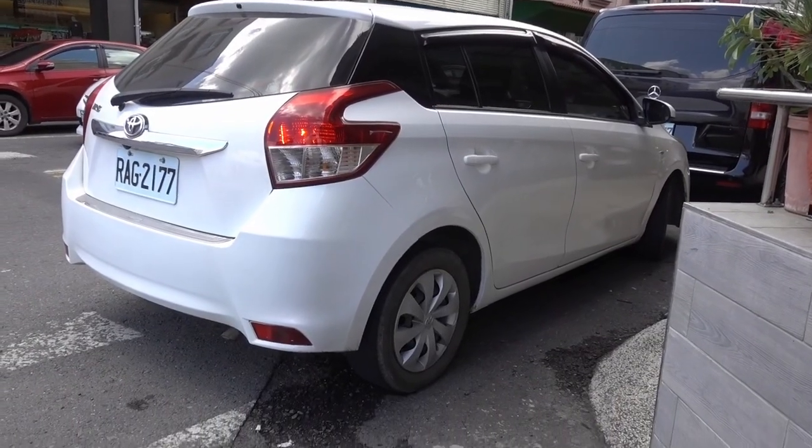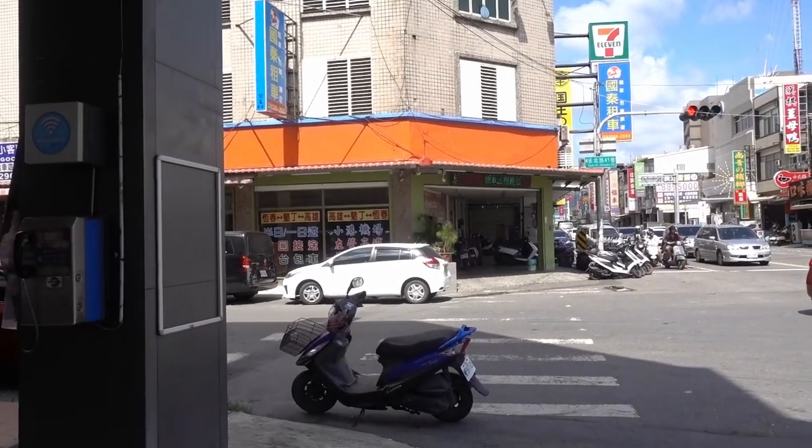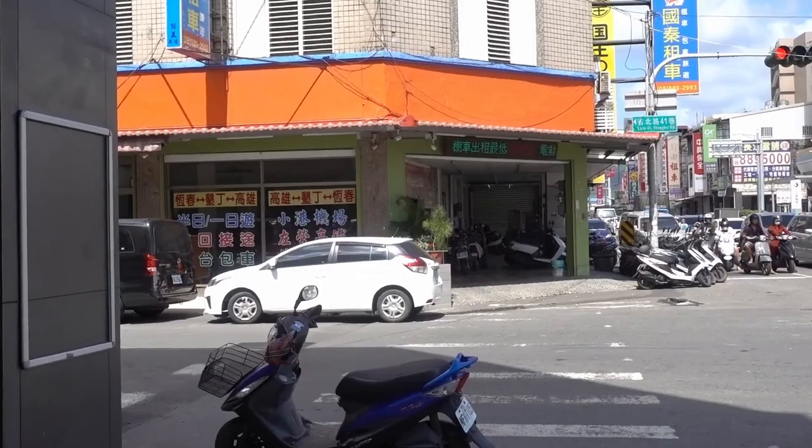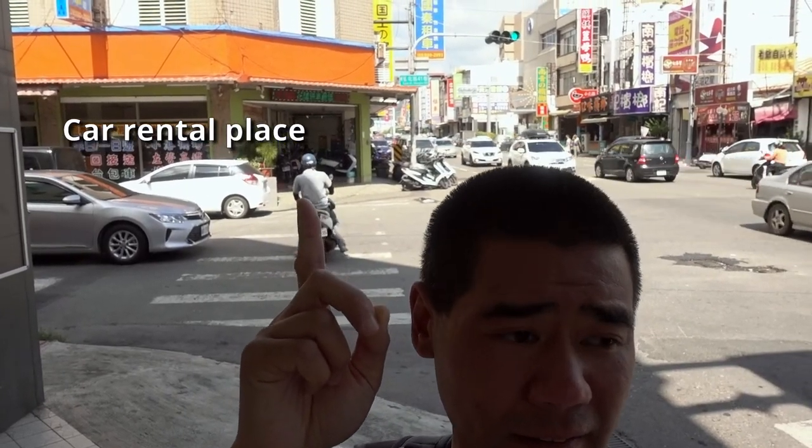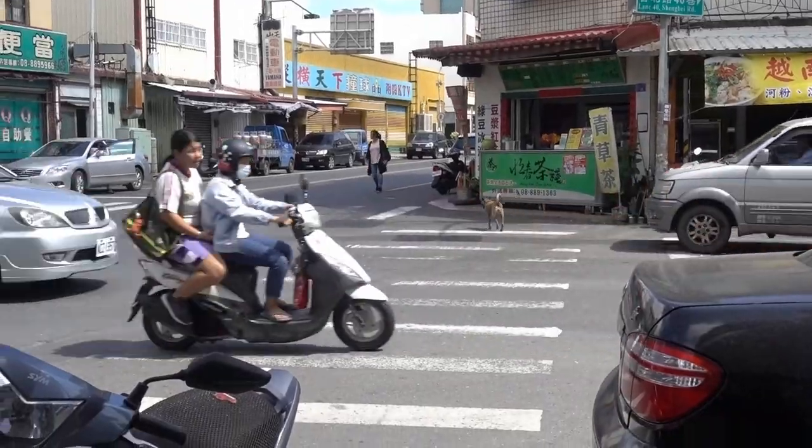In Hengchun, we picked up a rental car and made our way to our Airbnb located in the Manzao Township, a short drive away. There are a lot of random dogs running around in Taiwan.